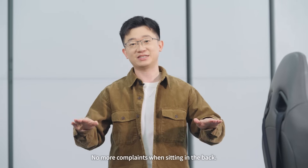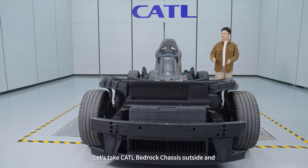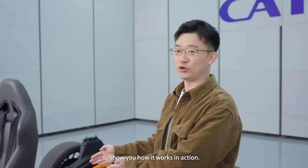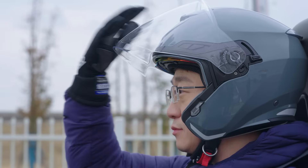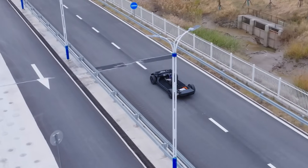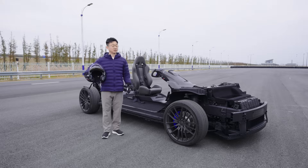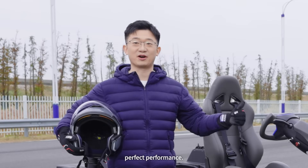Let's take the CETL bedrock chassis outside and show you how it works in action. State-of-the-art technology, perfect performance.